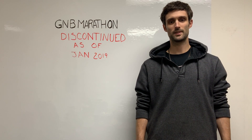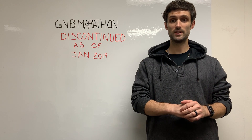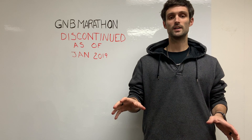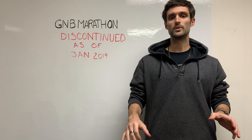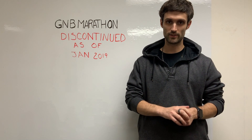Hey guys, this is Richard Price with Hitek Battery. We've been fielding a lot of phone calls about the GMB series. It has been discontinued as of Q1 of 2019. We do have replacement batteries listed for each and every single one of the GMB Marathon series.